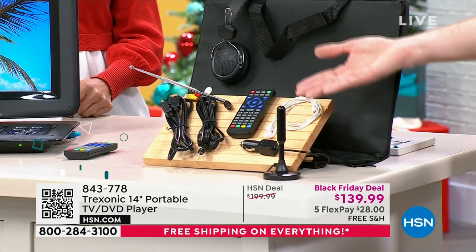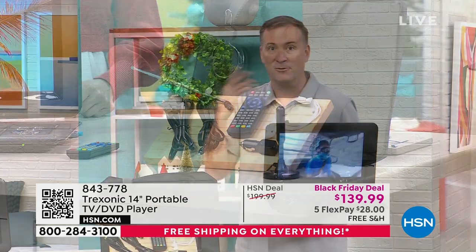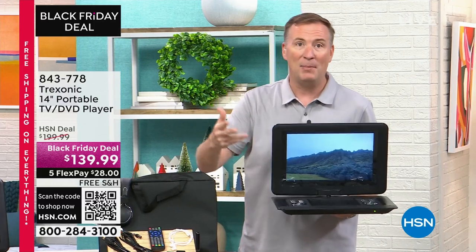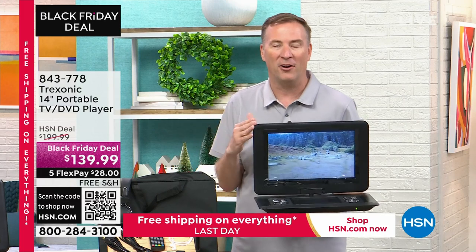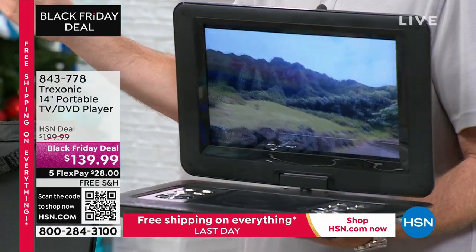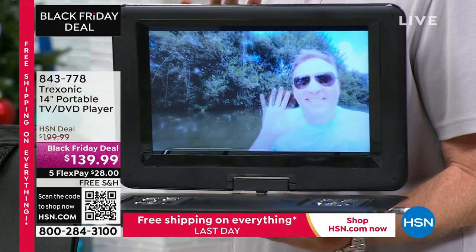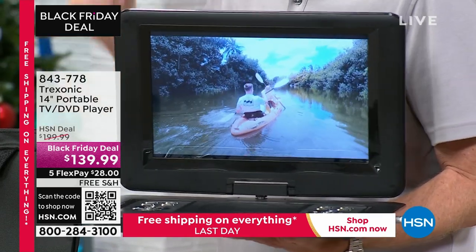The more range you have, the more channels you'll get. Living about 15 miles from downtown Tampa, I get about 20 different channels — all the major networks: NBC, CBS, Fox, ABC, HSN, Univision, PBS, and more. You might get more or a little less, but you're getting them all for free with no subscriptions and no monthly fees. 94 of the top 100 most-watched TV shows in America are available free over the air.